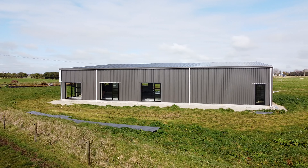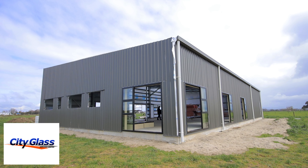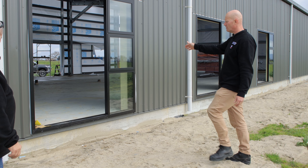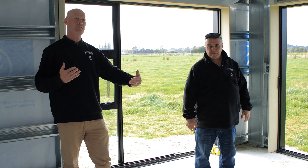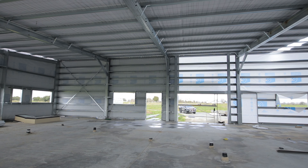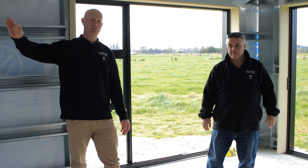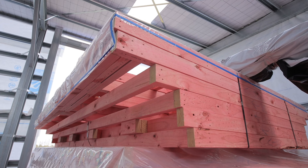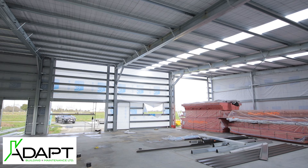This joinery looks fantastic. Scott, Pete, the team, and Kate from City Glass have delivered all of that for us — beautiful double-glazed joinery throughout. When we do these portal frame sheds with timber framing on the inside, shout out to Glenn Armstrong — him and his building team are coming in afterwards. There's already a whole lot of framing on site, and they're going to be doing the fit-out. We're really excited to see how they finish it all off.